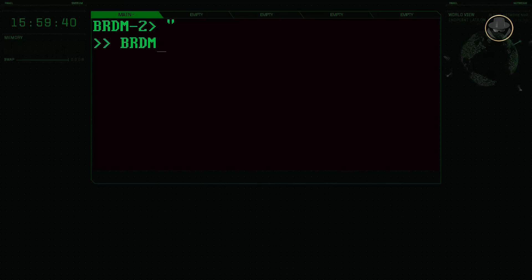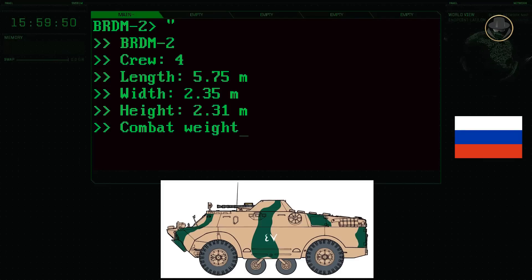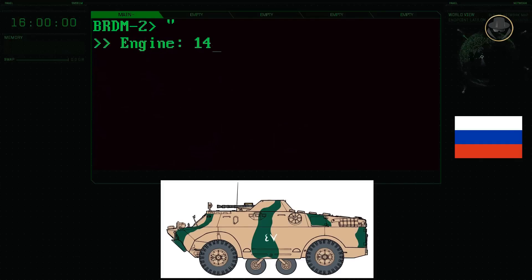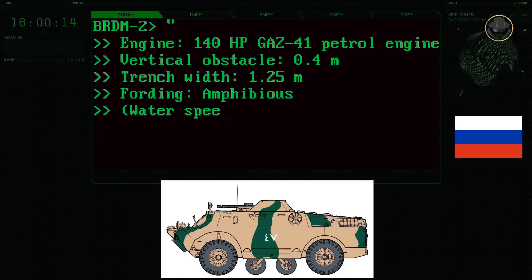The four-person crew of the BRDM-2 consists of a commander, driver, and two reconnaissance crew, one of whom acts as the gunner. The vehicle is 5.75 metres long, 2.35 metres wide, and 2.31 metres high. The combat weight is seven tons. The 140-horsepower GAZ-41 petrol engine provides a maximum road speed of 100 kilometres per hour, with a range of 750 kilometres. The BRDM-2 can negotiate 0.4-metre vertical steps and 1.25-metre trenches, and is amphibious with a water speed of 10 kilometres per hour.